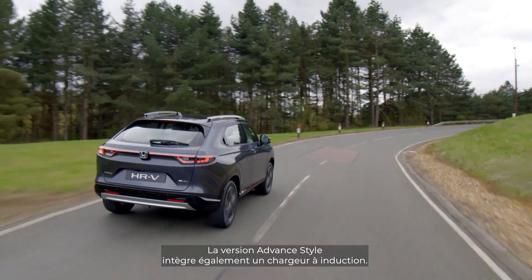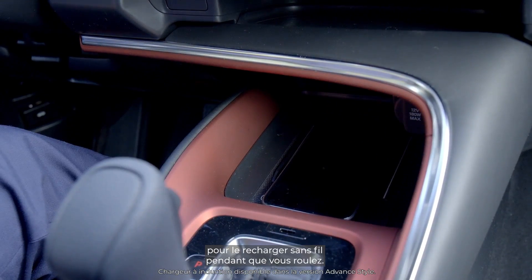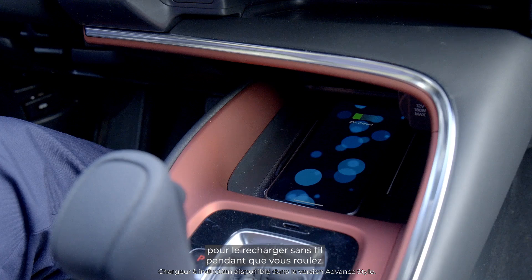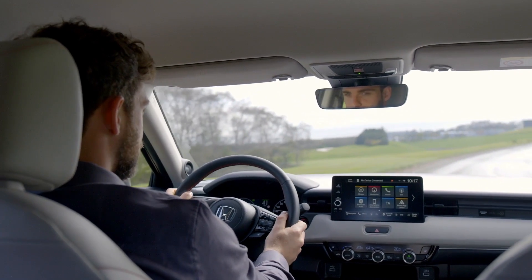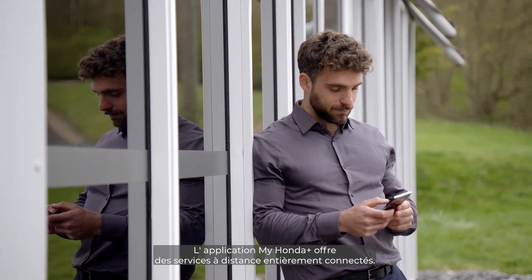Included in the Advanced Style grade, there is also a wireless charger, so you no longer need to deal with cables. Simply place your smartphone on the pad and charge as you drive. The My Honda Plus app provides customers with fully connected remote services.